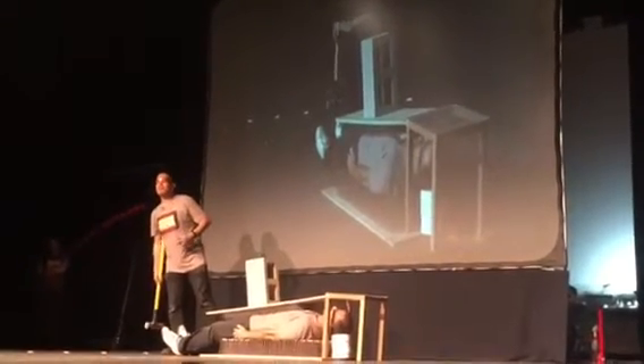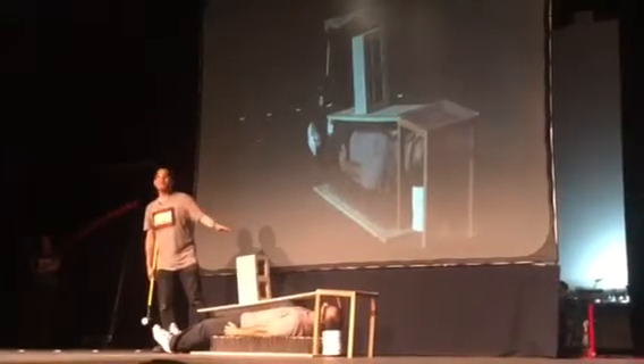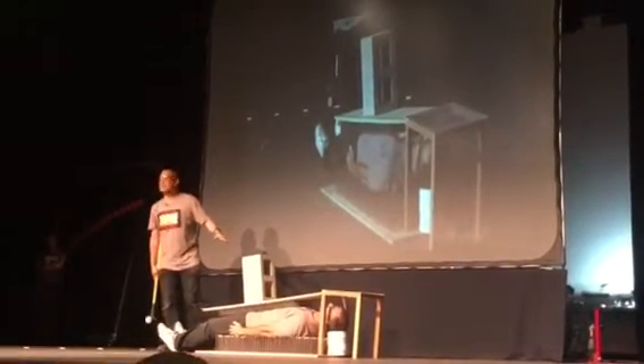Frank was checking to make sure I was wearing my safety glasses. He doesn't want anybody to get hurt during this demonstration.